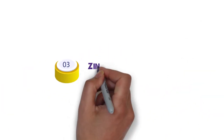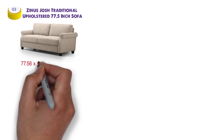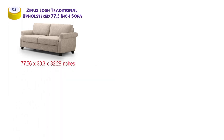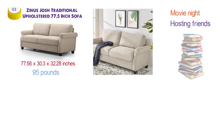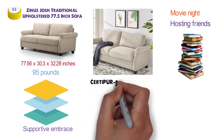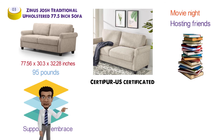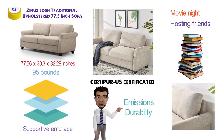At number three, we have the Zynos Josh Traditional Upholstered 77.5-inch Sofa. Dimensions of this product are 77.56 by 30.3 by 32.28 inches and it weighs 95 pounds. The Zynos Josh Traditional Sofa will provide a perfect cozy spot for your movie night, hosting friends, or curling up with a book. It comes with multiple layers of cushioning for full relaxation. The cushions are filled with CertiPure US certified foam that meets strict standards for content, emissions, and durability.